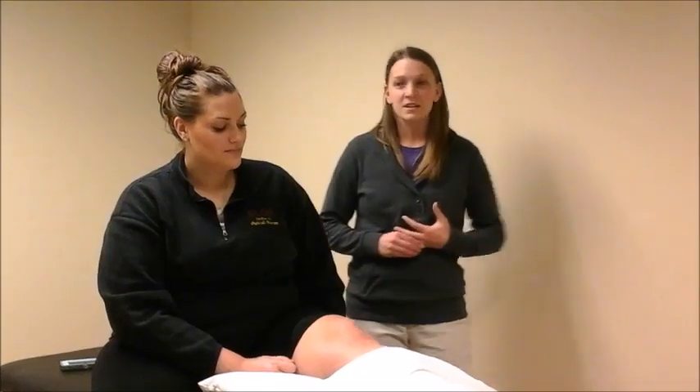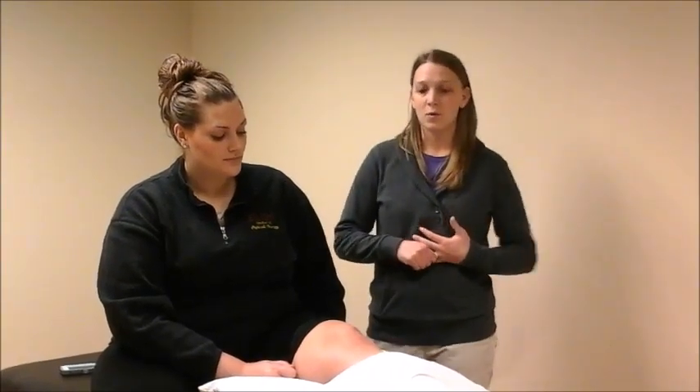My name is Kristin Riffenak, and I'm a third year student physical therapist at Elon University. I looked into the use of TENS for relieving phantom limb pain and residual limb pain for current transtibial amputees.